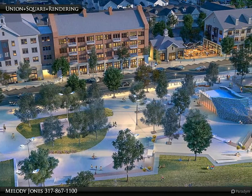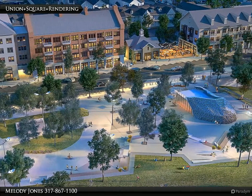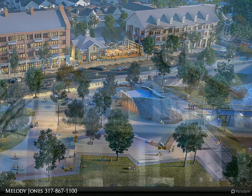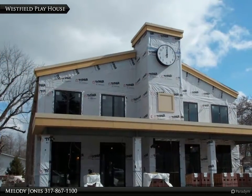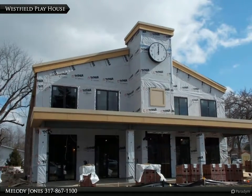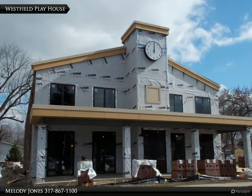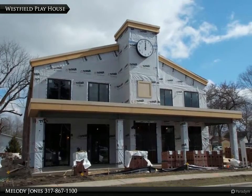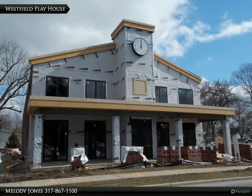Union Square will be located adjacent to this property on the block from Mill to Union Street and Jersey to Main Street. Only three blocks away, the new Westfield Playhouse is nearly completed and will open later this year. Downtown hosts two breweries: the Grand Junction Brewery and the Field, and the Tasting Room for the 1205 Distillery.